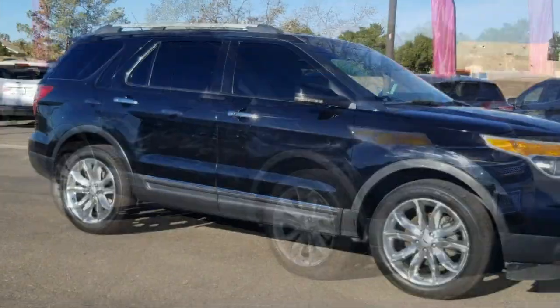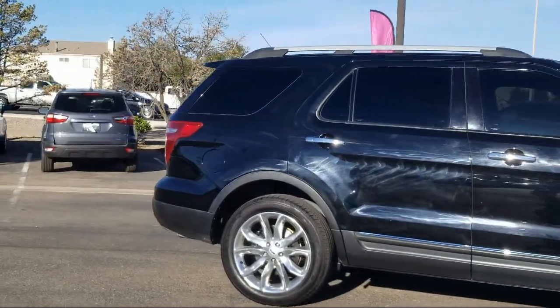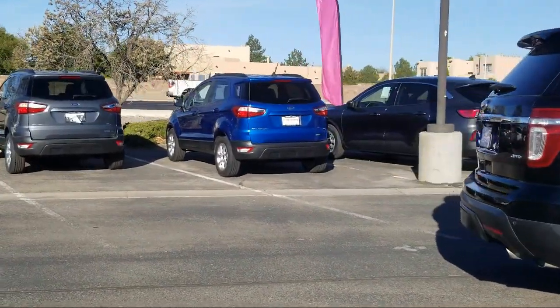All-wheel drive, four-wheel drive, tire pressure monitoring system, rear spoiler, third row seating, keyless entry, roof rack, and much more.